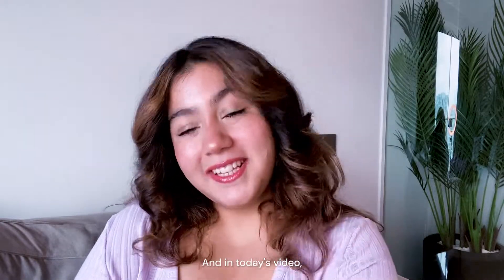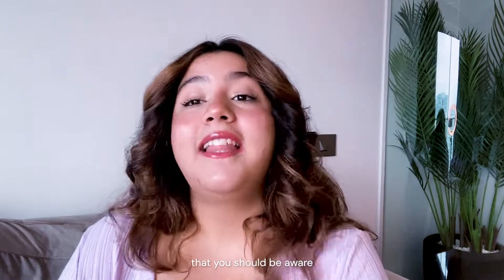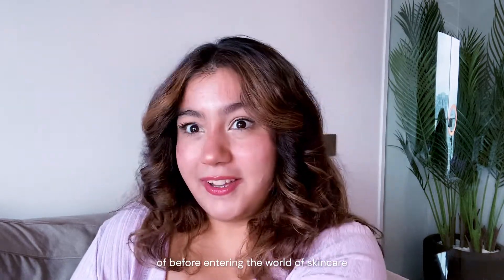Hey guys, I'm Sahaj and in today's video, I have come up with all the ABCs of skincare that you should be aware of before entering this world of skincare.